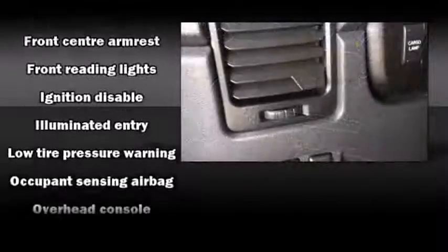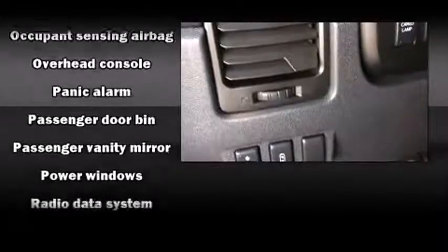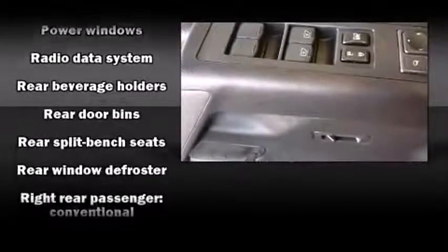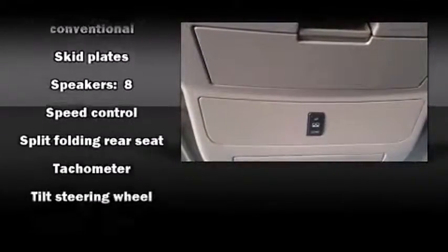Nissan also prioritized safety and security by including dual front impact airbags with occupant sensing airbag, traction control, anti-whiplash front head restraint, a panic alarm, and four-wheel disc brakes with ABS.